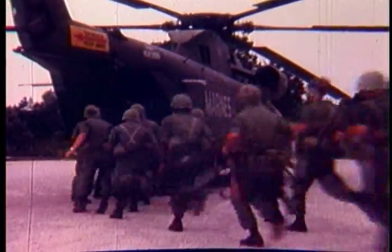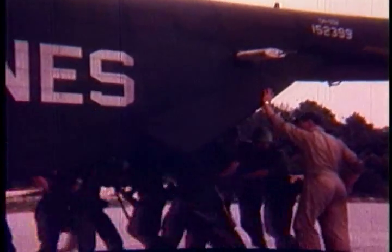These are young Marines with all their fighting gear. Their aim? Get where the action is. Their vehicle? A Sikorsky CH-53A helicopter.